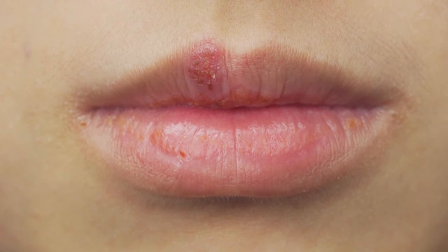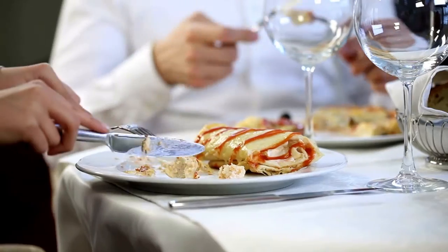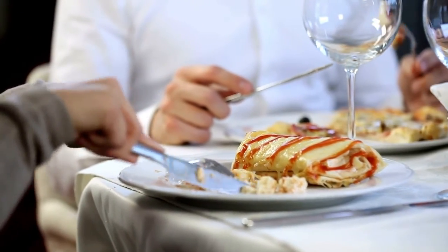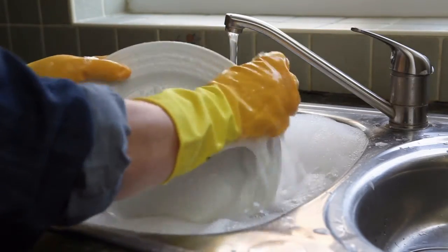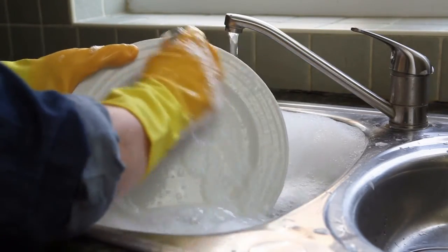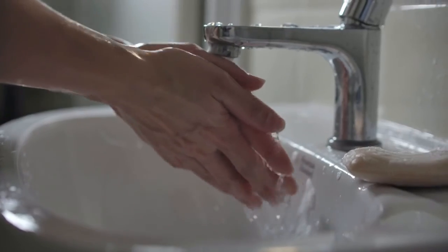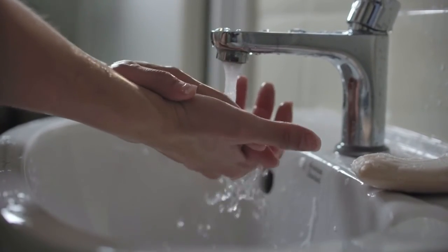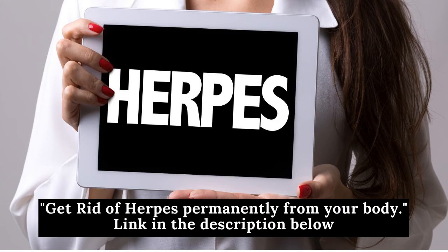Can cold sores be prevented? The virus that causes cold sores is very contagious. To help prevent it from spreading, keep your drinking glasses, eating utensils, washcloths, and towels separate from those used by other family members, and wash these items well after use. Don't kiss others until the sores heal. Wash your hands well and often, especially after touching a cold sore. Be especially careful not to touch your eyes, as if HSV-1 gets into the eyes it can cause a lot of damage.